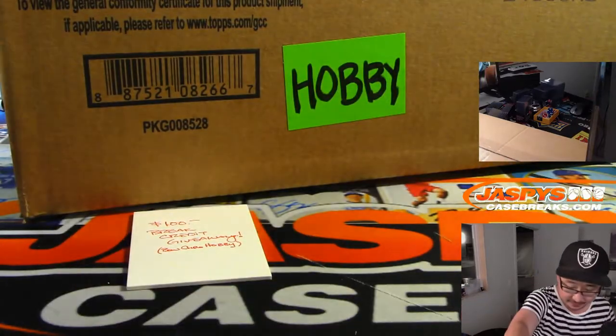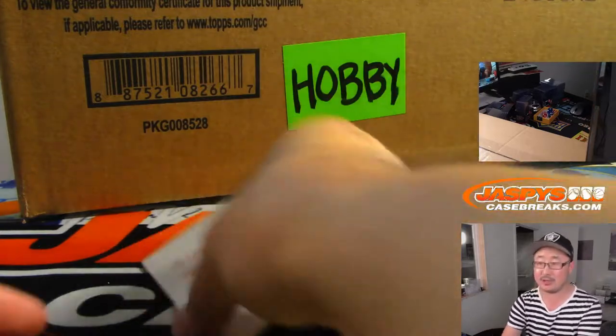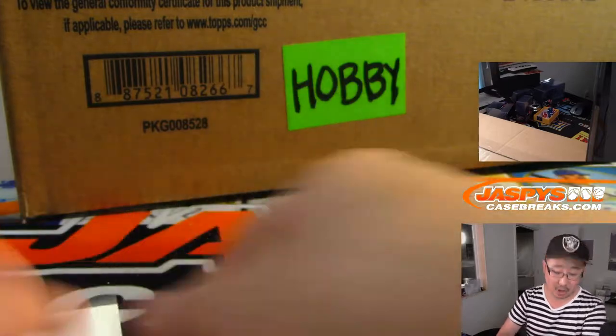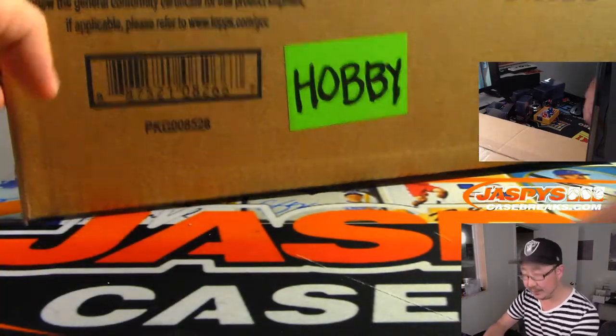Good luck, everybody. At the end of the break, if you bought at least two teams, you'll get an entry right here. $100 of break credit is at play. There's the Hobby Case. Good luck, everybody.